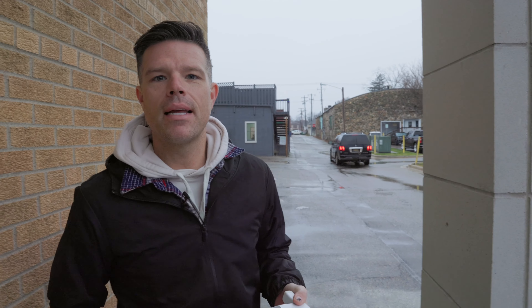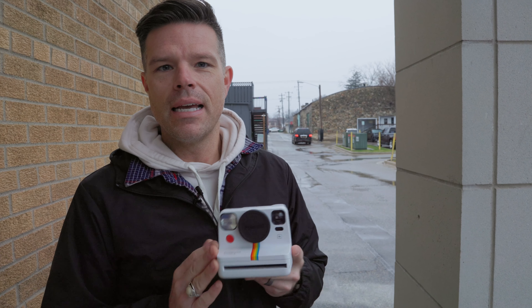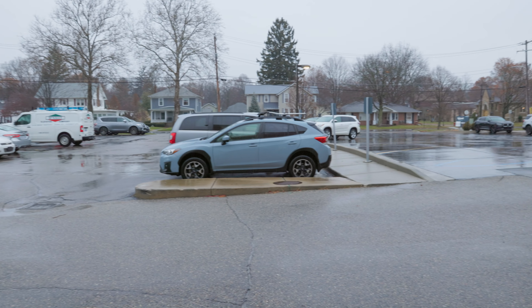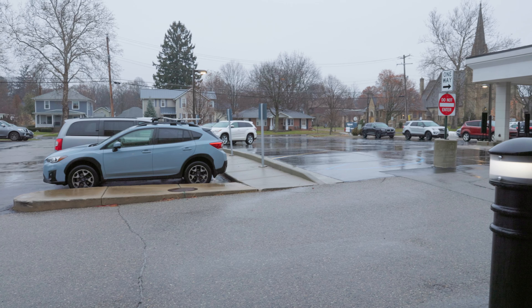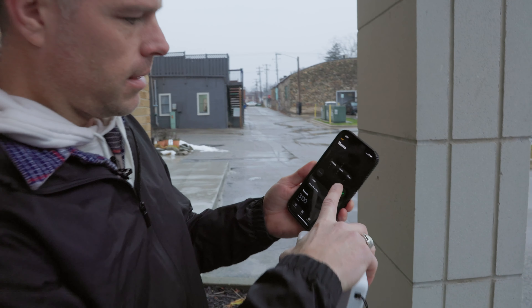All right, here we go. Today we're doing the best one photo challenge. Casey and I are out here in Marshall. We're using the Polaroid Now Plus, and the deal is you get five minutes and one photo. So we're going to be running around and then you guys are going to vote. You can see we did not pick the best day — it's raining, but we're going for it anyway. Five minutes starting now.